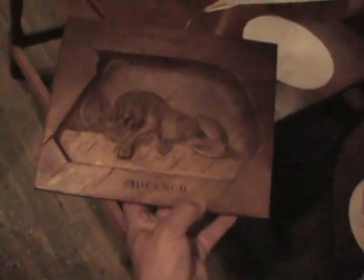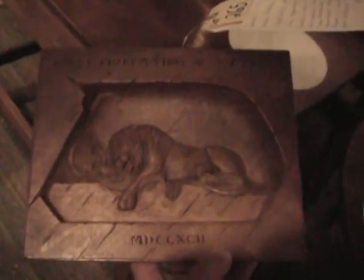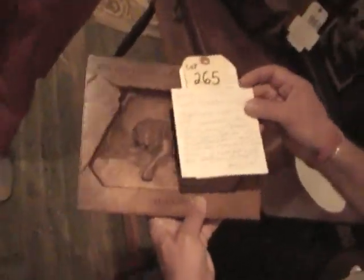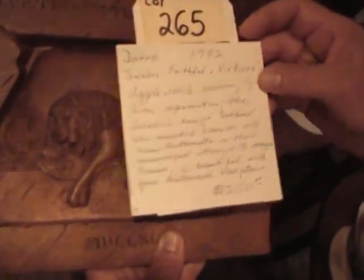Great carving here. The carving of the lion, which is honoring the Swedish soldiers that were in France at the time of the French Revolution. This is a maquette. Later it was done in marble, and the monument is in France, honoring the Swedish soldiers who tried to help the king and the queen escape. They were not successful.